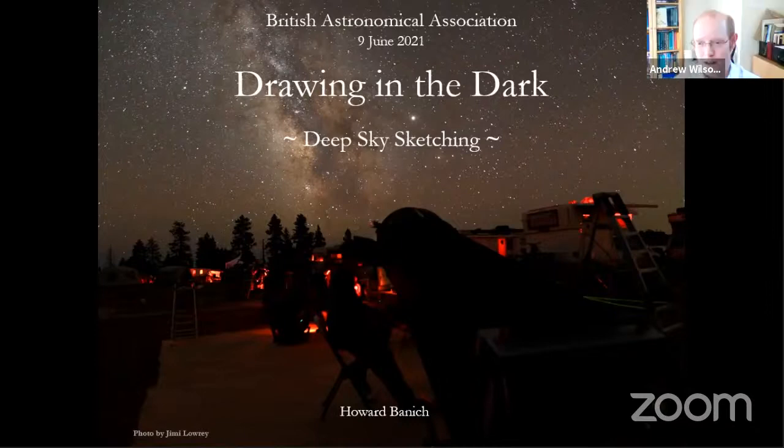Welcome to the BAA Wednesday webinar on the 9th of June 2021. As usual, we're holding it on Zoom and live streaming to YouTube. The recording will be available to watch on our YouTube channel shortly after the webinar, and you can ask questions by typing into the Q&A on Zoom or in the comments on YouTube, and we'll answer them at the end of the presentation. It's my pleasure to hand over to Callum Potter, Director of the BAA Deep Sky section.